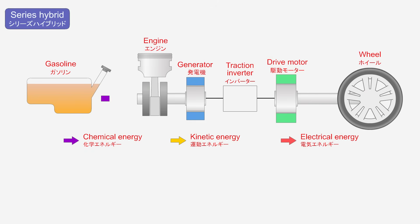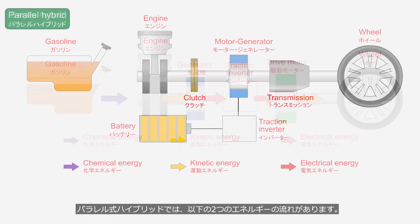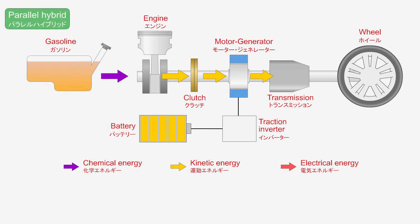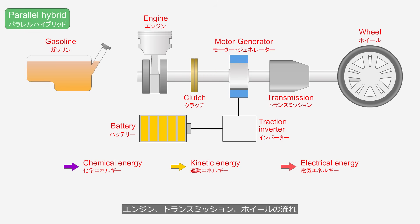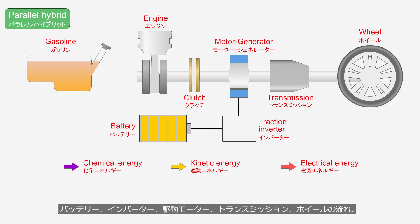In series hybrids, energy flows in a straight path from the engine to the generator, inverter, drive motor, and then to the wheels. In parallel hybrids, there are two parallel flows: one from the engine, transmission, and wheels, and the other from the battery, inverter, drive motor, transmission, and wheels.